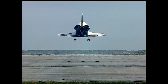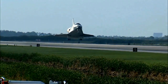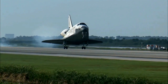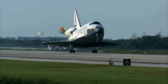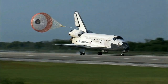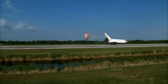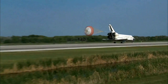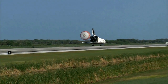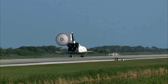Main gear. Landing gear now down and locked. Main gear touchdown. Pilot Jim Dutton now deploying the drag chute, nose gear touchdown. That brings an end to the STS-131 mission, the 131st space shuttle flight and the 33rd to the International Space Station.